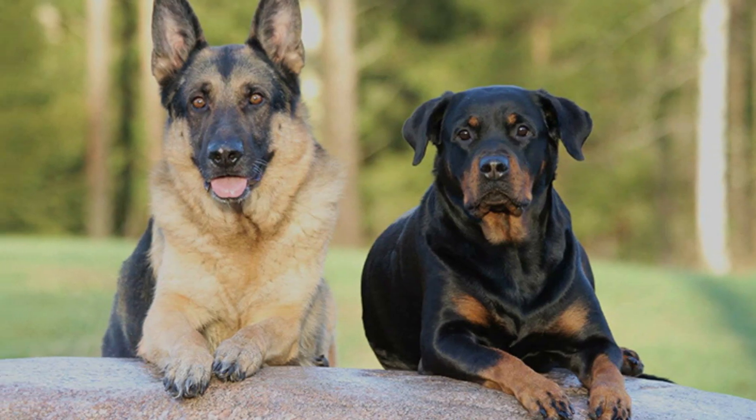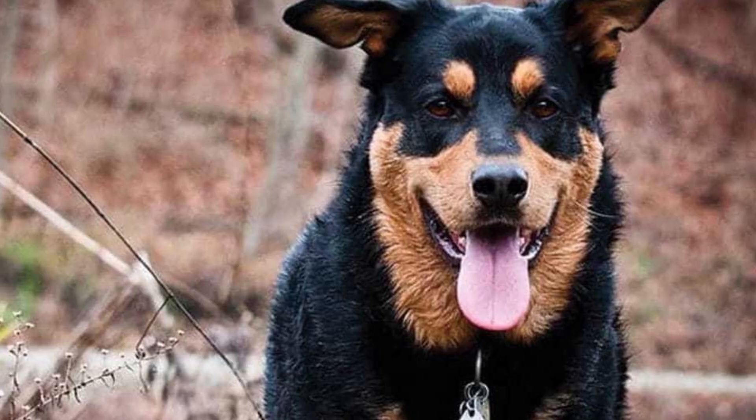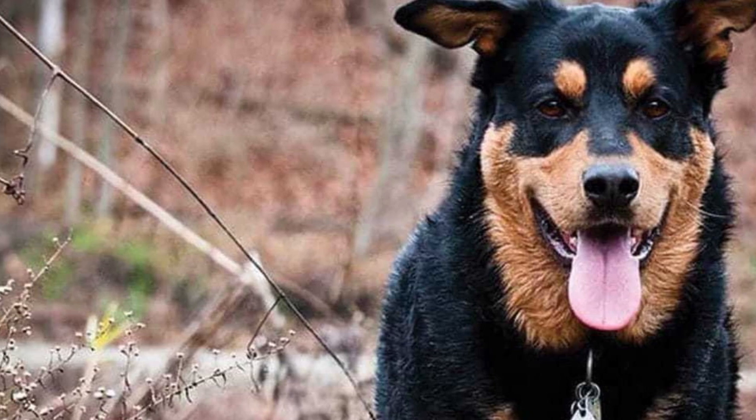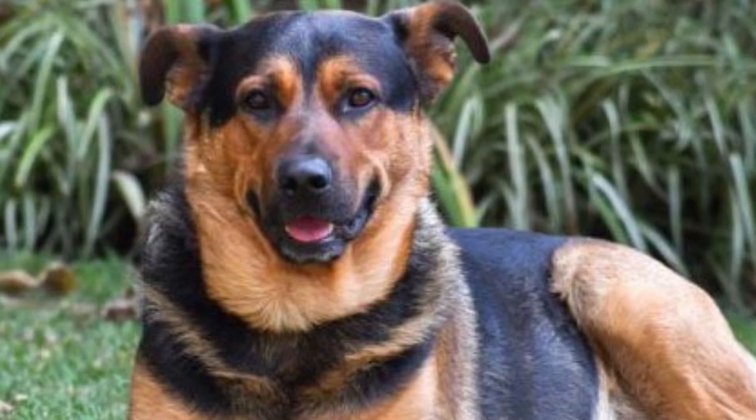Rottweiler German Shepherd dogs are 50% Rottweiler and 50% German Shepherd. The German Shepherd Rottweiler mix is a hybrid and therefore not recognized by any kennel clubs; however, they are recognized in the Designer Breed Registry as a Rotty Shepherd.